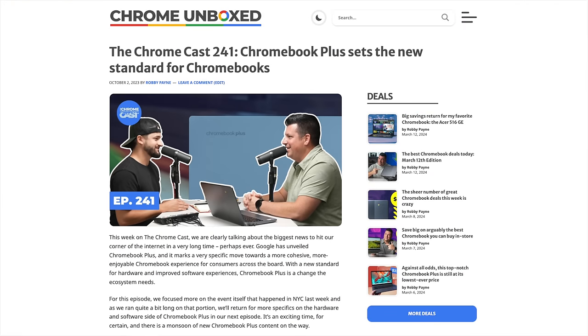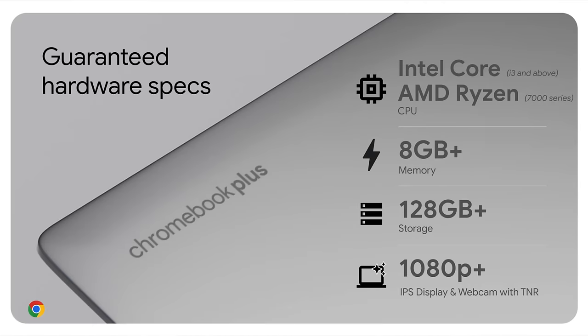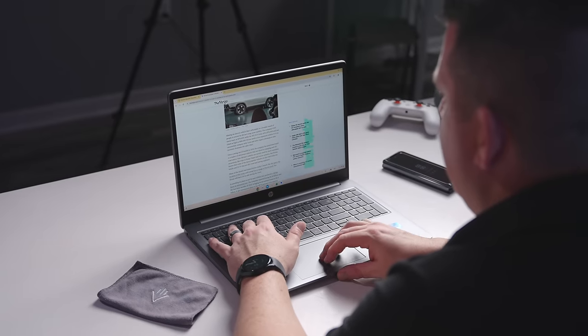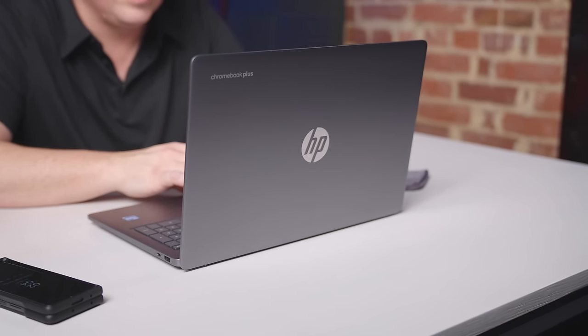We've talked about it at length here on our channel, on chromeunbox.com, and in our weekly podcast, the Chromecast, but it bears repeating. Chromebook Plus was concocted as a way for Google to solidify great Chromebook experiences around a set of hardware requirements that help make sure any device with the Chromebook Plus logo is enjoyable to use. Those requirements are: a 1080p or better screen and webcam, 12th gen Core i3 or better internals, 8GB of RAM or better, and 128GB of storage or better. After using all of the Chromebook Plus models, those requirements absolutely do help guide manufacturers to build some really solid Chromebooks, and the HP Chromebook Plus is part of that story.